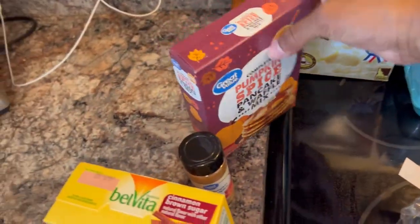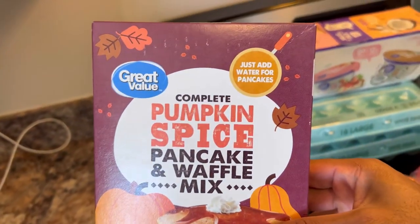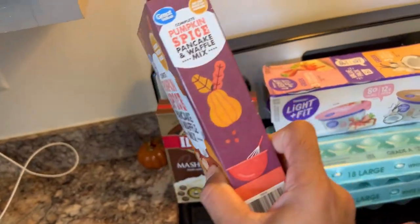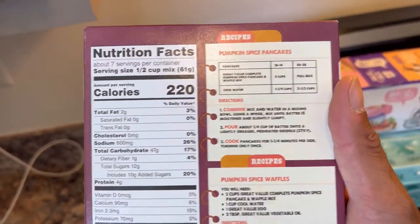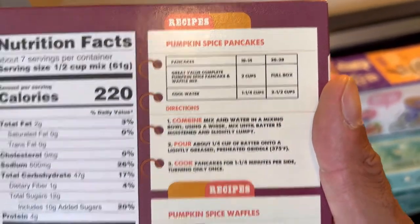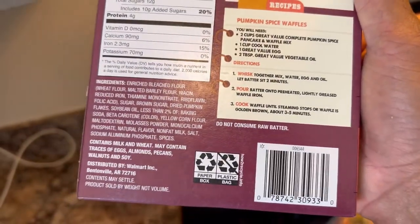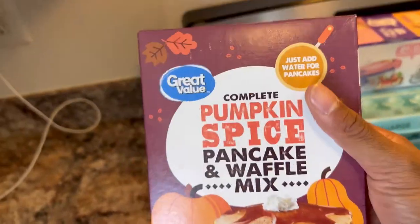It is fall time — we got some pumpkin spice pancake mix. Just add water! I'm so excited. The packaging looks really good. It has recipes for pumpkin spice pancakes and pumpkin spice waffles. We're not even stressing the ingredients on this one — it is what it is, it's fall time. We're going to try this later and let you guys know how it is. Go to your local Walmart and check it out.